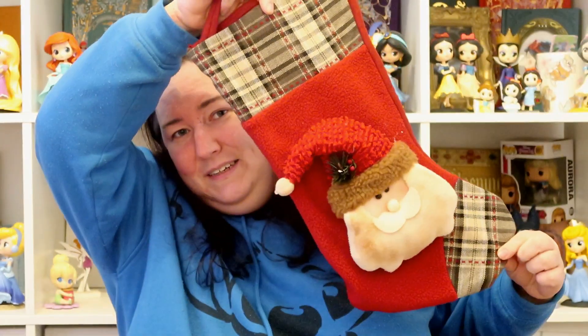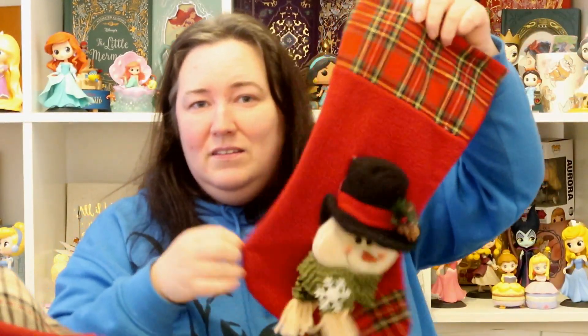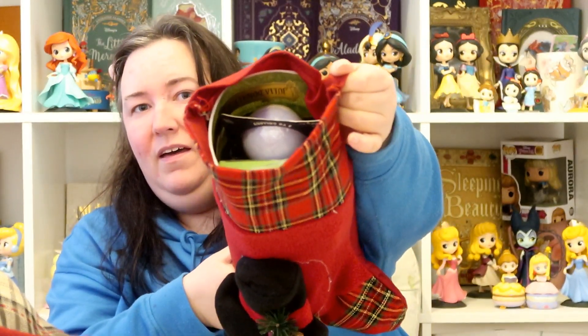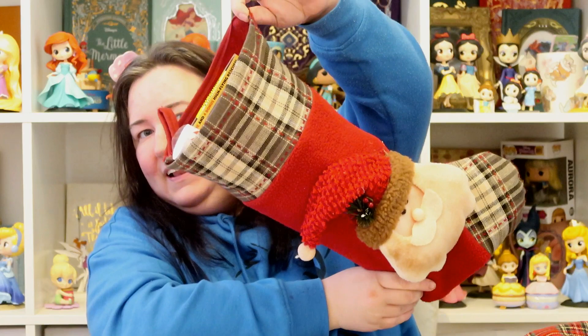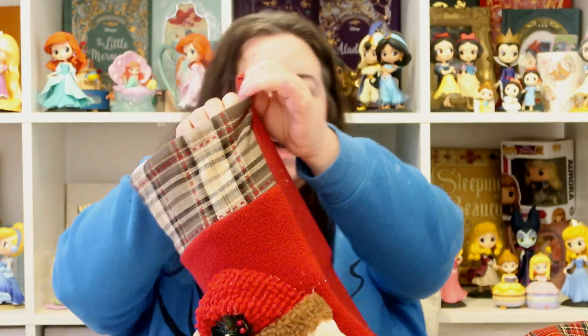Now I'm going to see if everything fits in the stockings — I haven't actually tried yet! Leo has the Santa one and Alice has the snowman one. They look quite small, but everything fit in perfectly — actually a perfect amount of stuff. I'm quite pleased with myself! So that's Alice's stocking and that's Leo's stocking — perfect fit and I'm really happy with that.